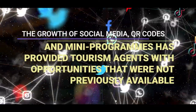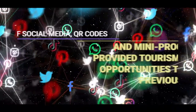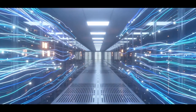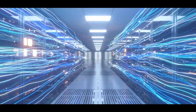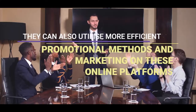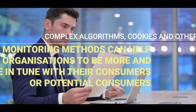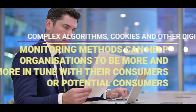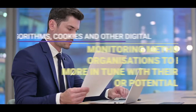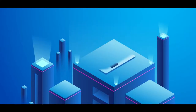The growth of QR codes and mini-programs has provided tourism agents with opportunities that were not available before. Tourism organisations can now use these opportunities to provide information prior, during and after the tourist visit. They can also utilise more efficient promotional materials and marketing on all of these online platforms. Complex algorithms, cookies and other digital monitoring methods can help organisations to be more in tune with their consumers, allowing them to develop more suitable and targeted products.